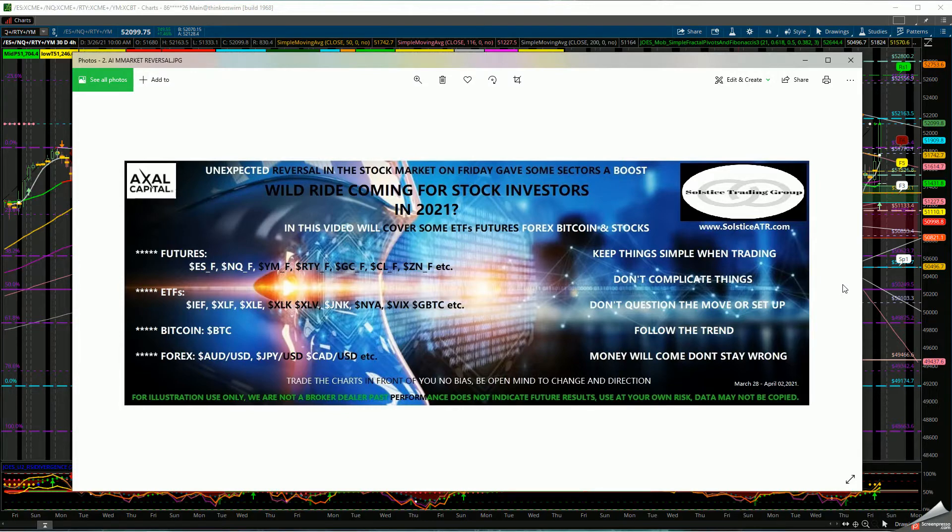The most important thing when looking at charts — whether weekly, monthly, or daily — keep in mind that historical data is not the same as what's going to happen in the future. Use it as a reference point to predict what the market gives you. Trade the charts in front of you, don't be biased to one side, and don't stay wrong in order for money to flow into your pockets.